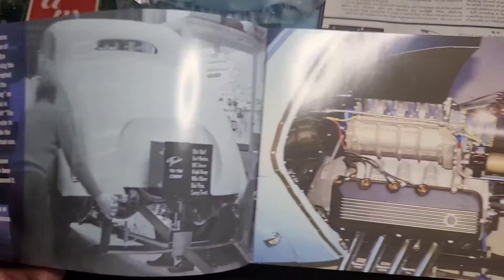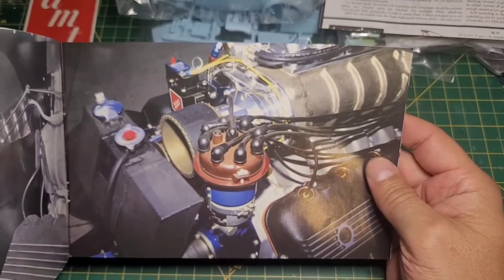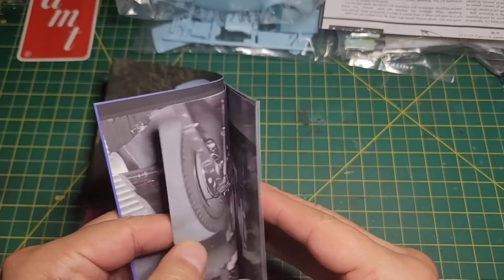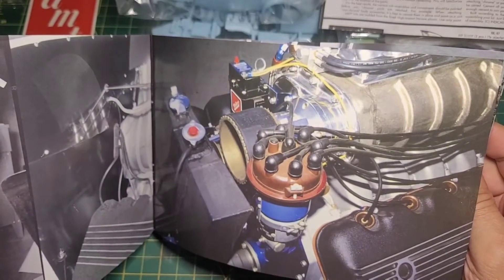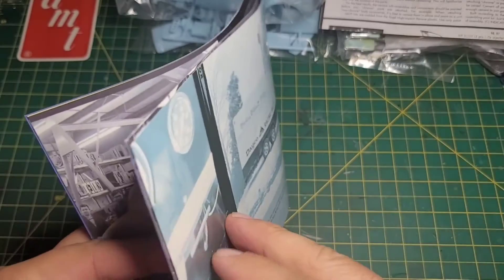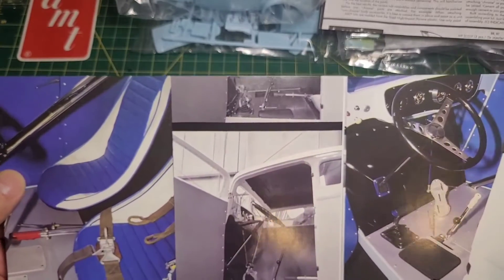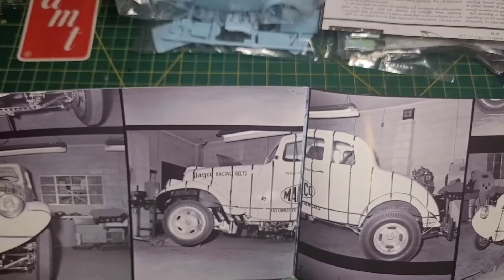I won't read the whole thing, but I'll show you some of the pictures — which is going to make it really cool for getting the detail as accurate as possible. This appears to be a stock 427. Nice color photos.